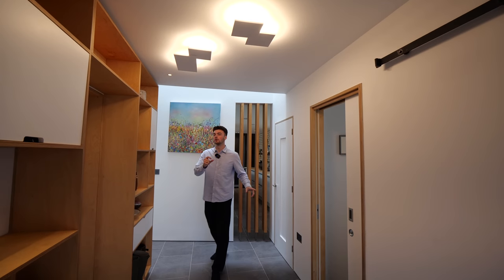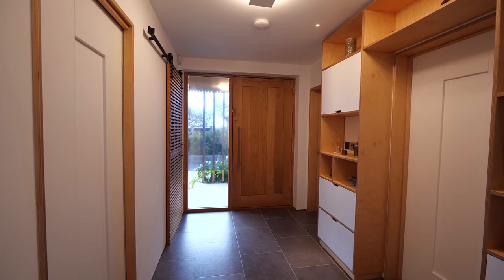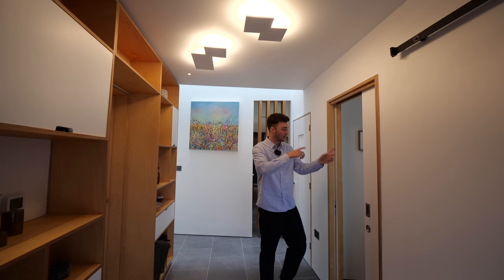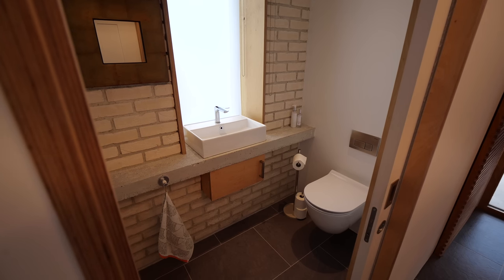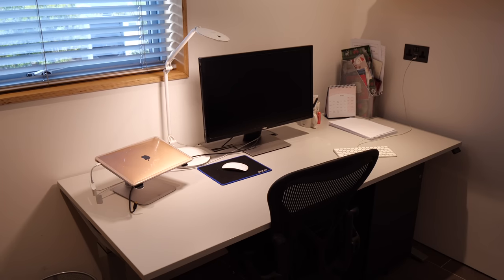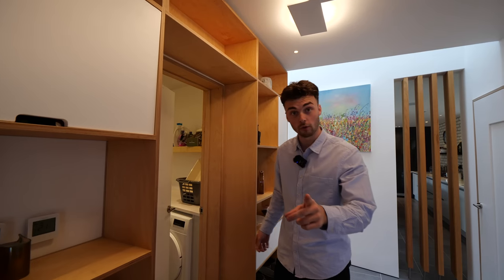As we come inside, we can already see quite a consistent material palette with the plywoods and the whites, these vertical strips. You can see that even in the architraving around the doorways — those sheets of ply. To my left, we have a WC. Just to Jazz's left, we have an office with two desks, which is exactly what we need. There's also a window there looking out to the front.